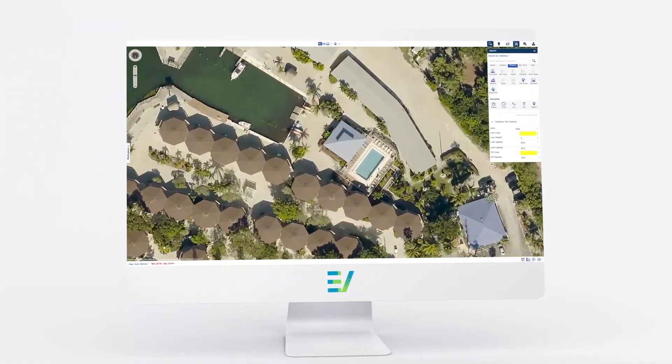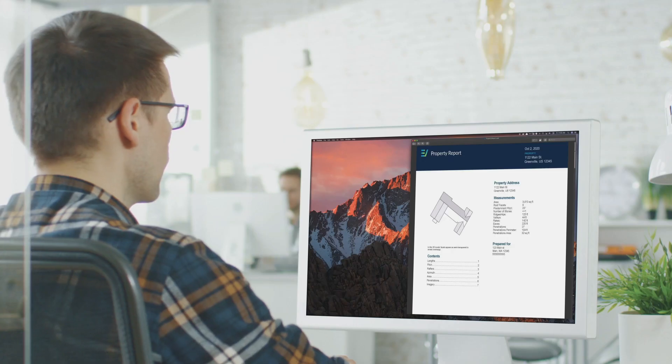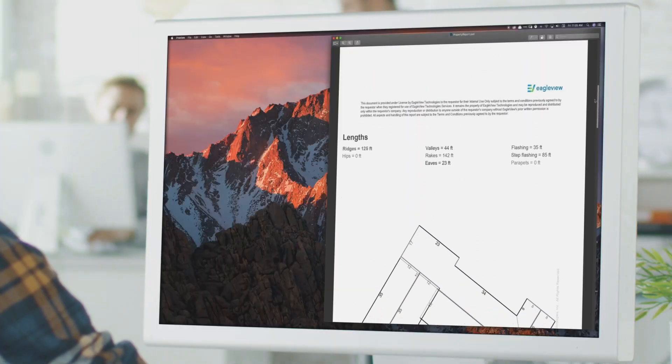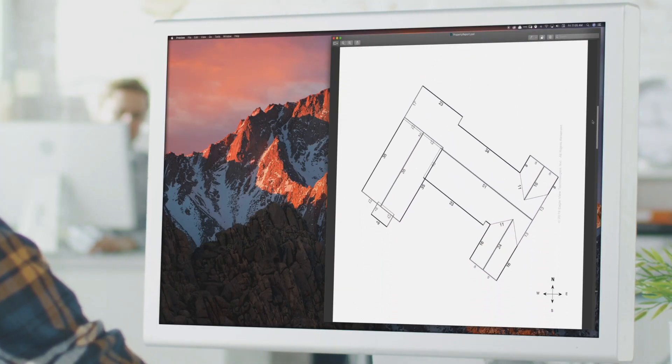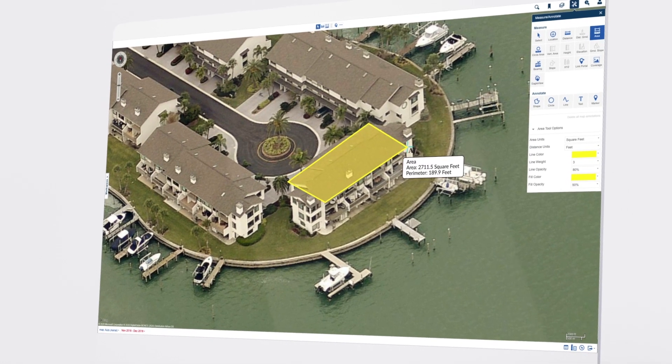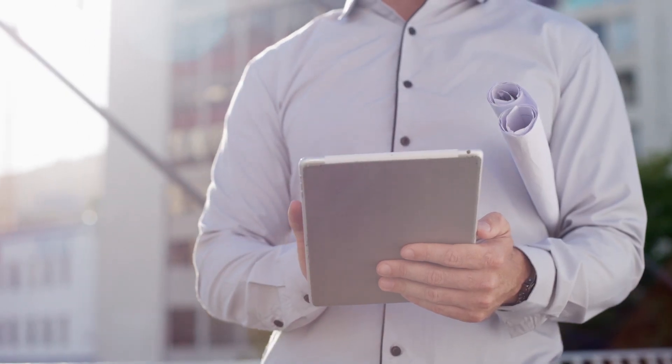At EagleView, we've been providing accurate property data for over a decade, helping contractors evolve from manual analog processes to virtual digital workflows. We've done this by offering property reports with unsurpassed measurement accuracy and software solutions used to transform business processes. Today I'd like to take the opportunity to discuss some of our products and ways that our customers can use them.